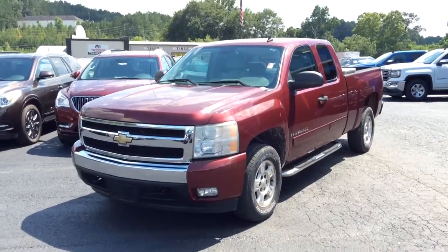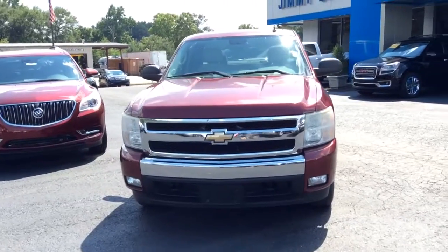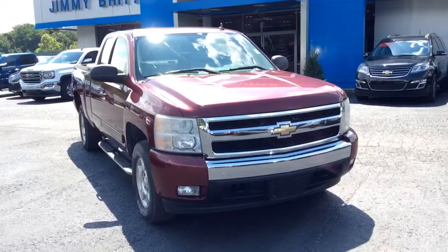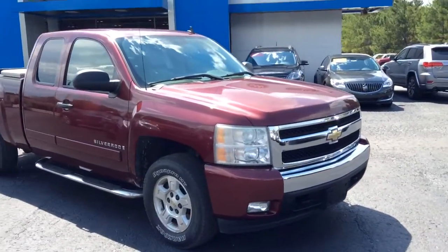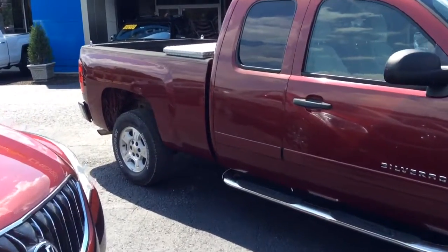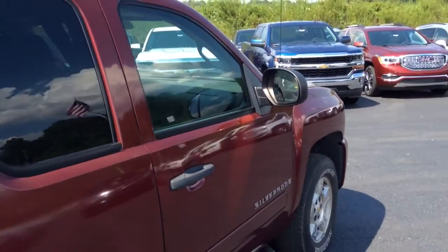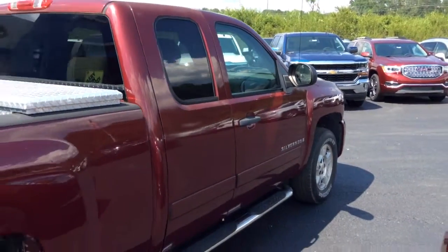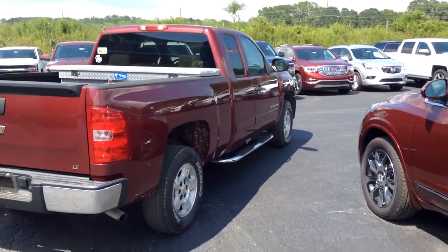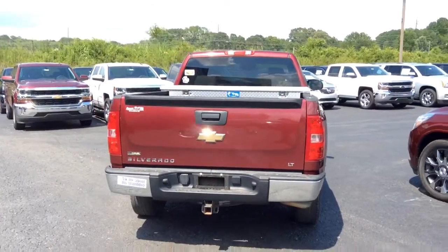Hey there, Miss Evelyn, this is Mike McGraw over here at Jimmy Britt Chevrolet. I just wanted to come out here real quick — I know you wanted some pictures, but I wanted to come out and give you a real quick walk-around video, let you get a real good look at this truck, kind of as if you were walking around it yourself. It is a gorgeous 2008 Chevrolet Silverado LT extended cab.